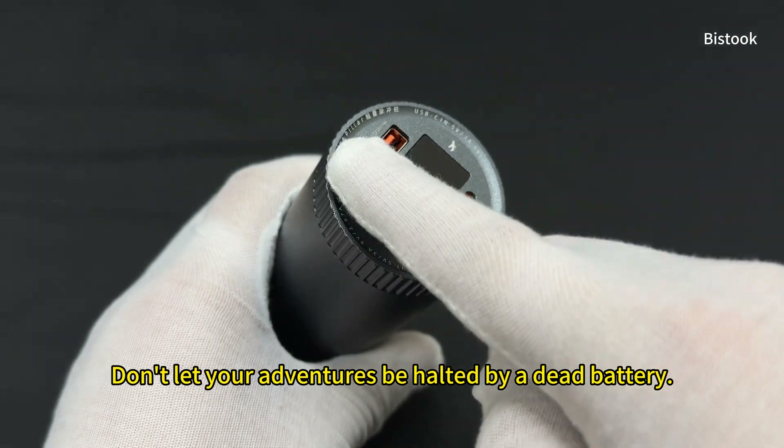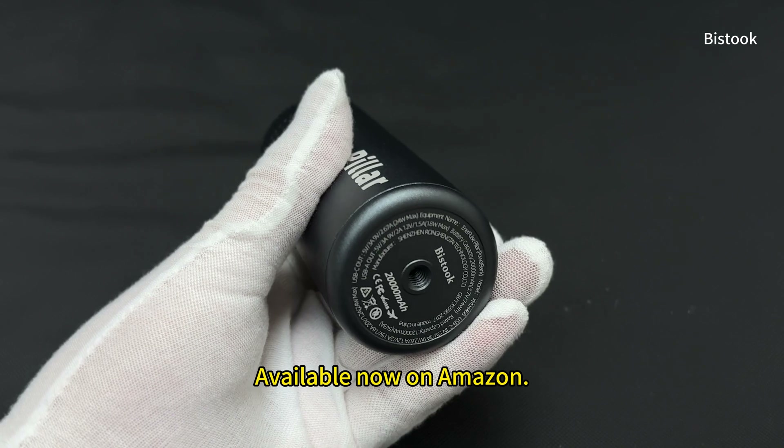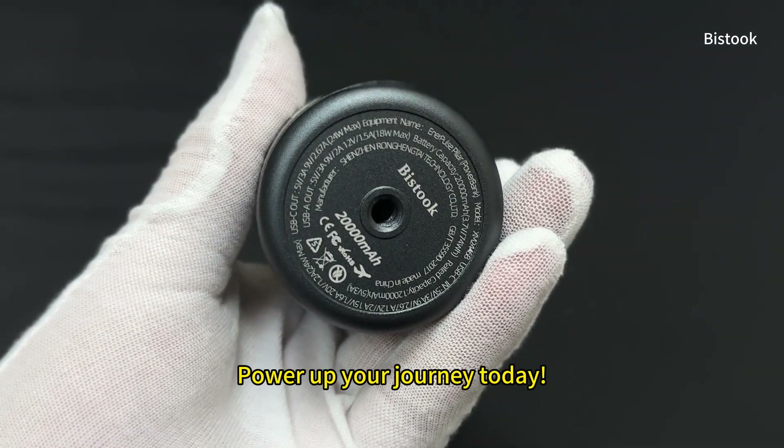Don't let your adventures be halted by a dead battery. Choose the Enerpulse Pillar. Available now on Amazon. Power up your journey today.